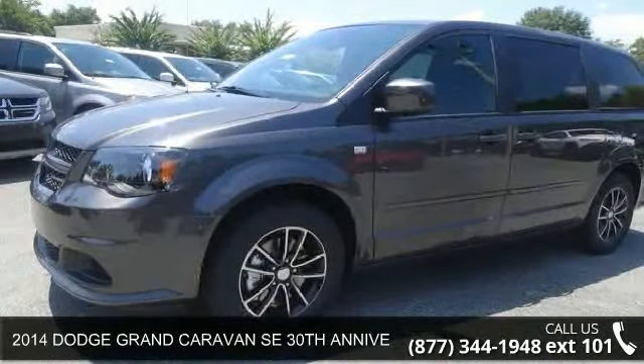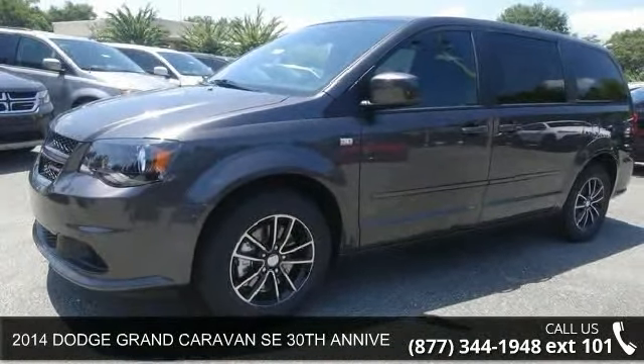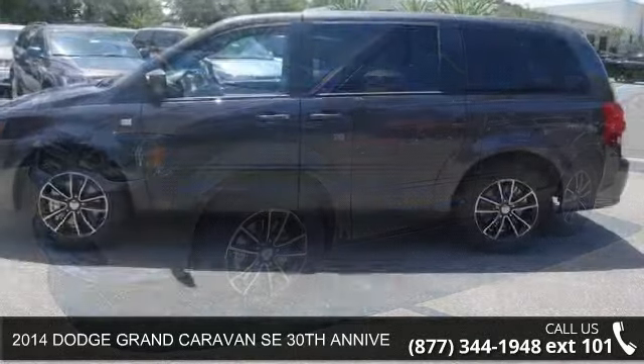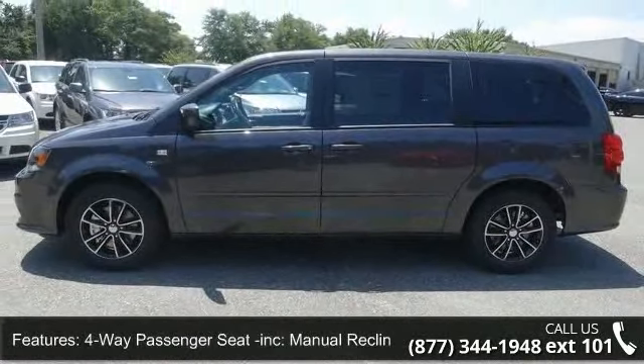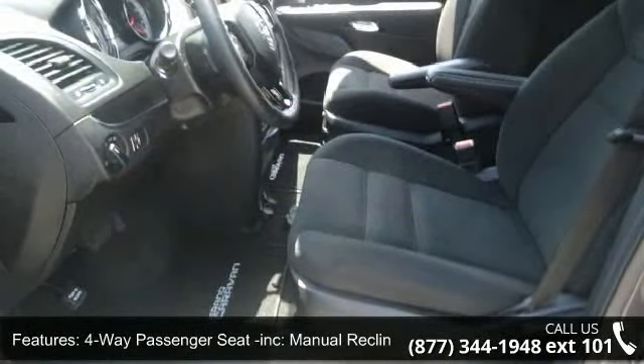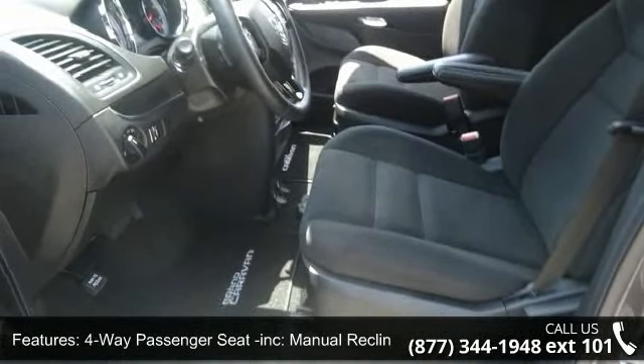Presenting the 2014 Dodge Grand Caravan. If you are looking for an automobile with great features, look no further. This vehicle comes with a reliable six-cylinder engine connected to a smooth shifting automatic transmission.